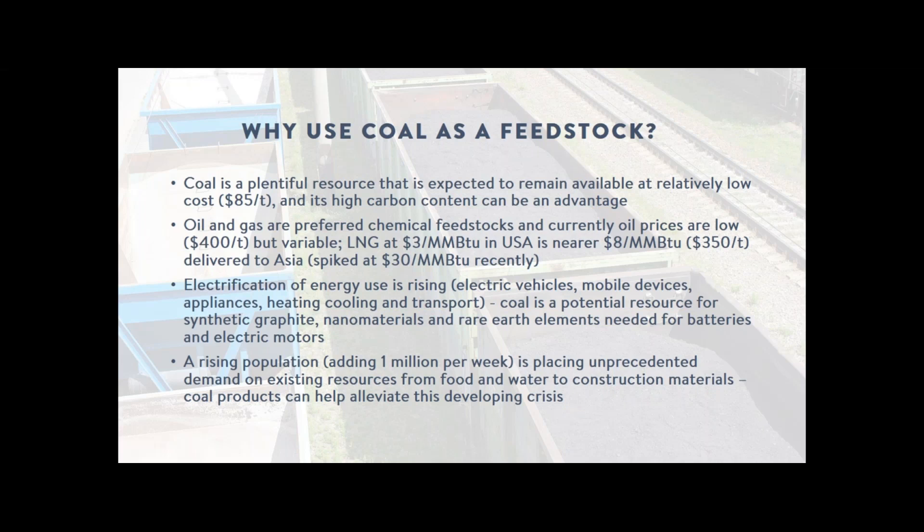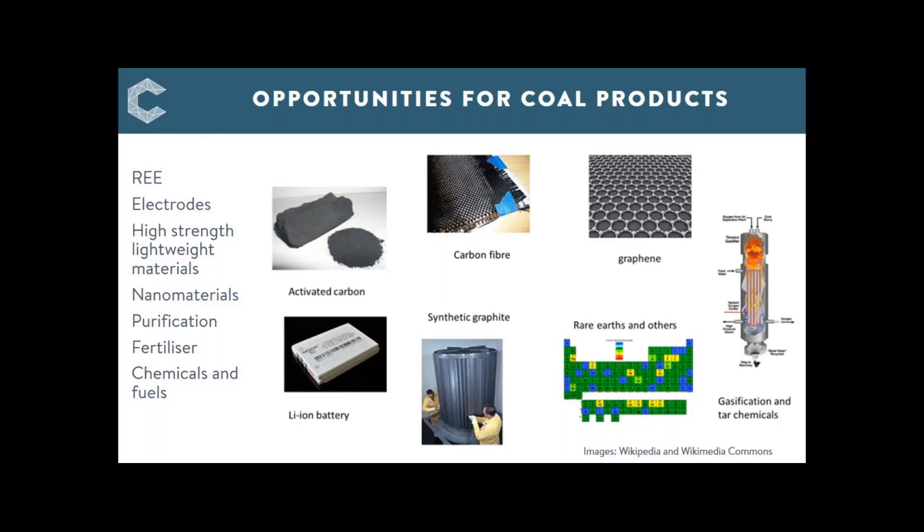Looking at the overall products you can obtain from coal: on the chemicals side, represented by the reactor on the right, there's both pitch and gasification chemicals — I'm going to focus on gasification chemicals today. The conversion of coal to syngas is then used to make plastics and fibres. New capacity is making coal a world-scale resource for these products, whereas really a few years ago it was a niche industry.